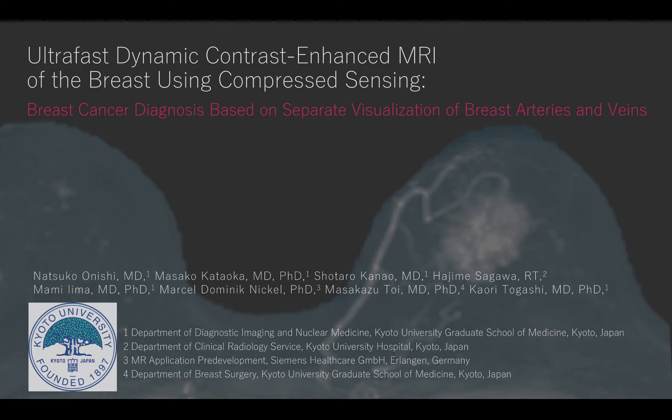I'm Natsuko Onishi from Kyoto University Graduate School of Medicine. I'm going to present a brief summary of the recent publication in JMRI entitled 'Ultrafast Dynamic Contrast Enhanced MRI of the Breast Using Compressed Sensing: Breast Cancer Diagnosis Based on Separate Visualization of Breast Arteries and Veins.'